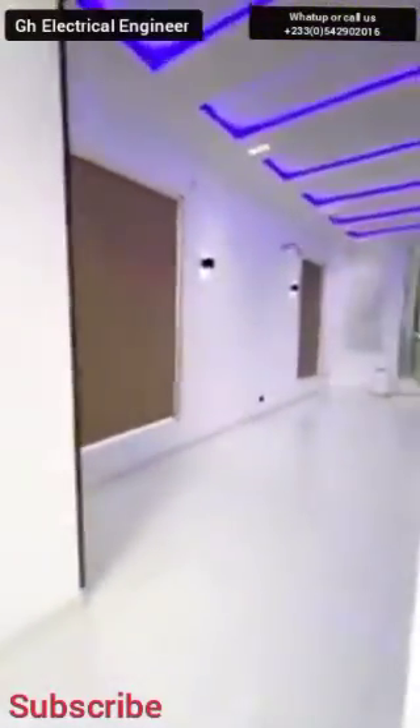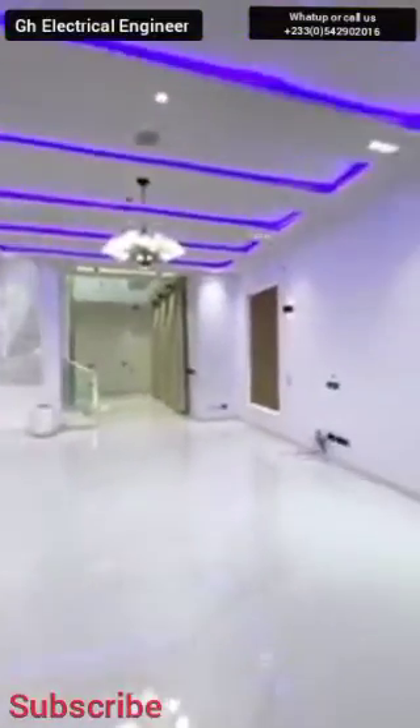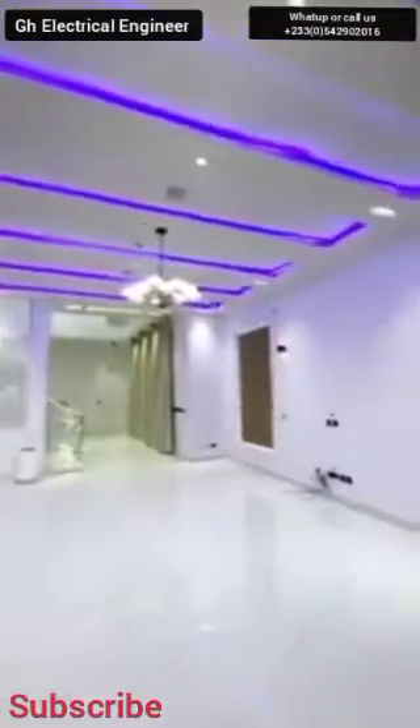Right here we have a visitor area where they can sit down and wait for you. Beside that, a visitor's toilet right here. You can see them neatly installed, neatly finished. From here going to the living area, you can see the LED lights always show blue.